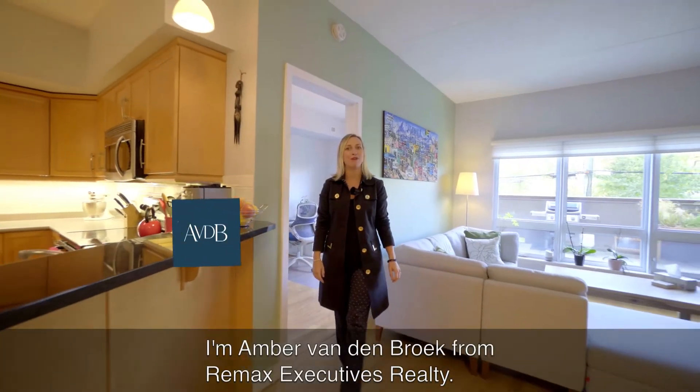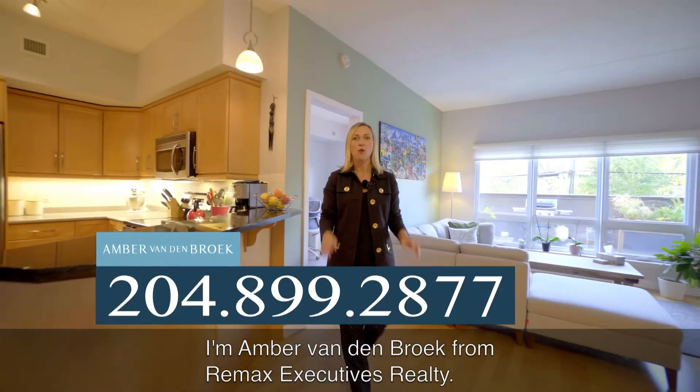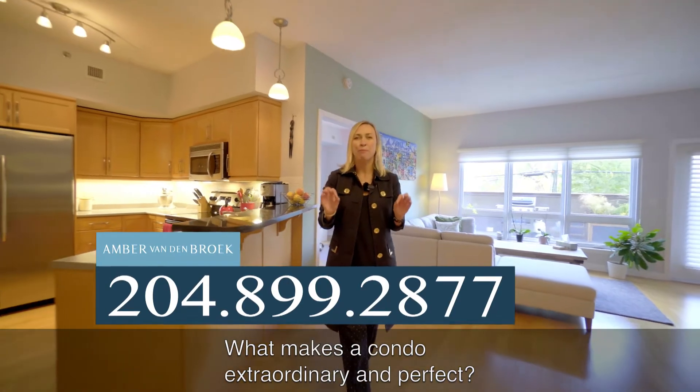Hey Condo Buyers, I'm Amber Vandenbrot from Remax Executives Realty. What makes a condo extraordinary and perfect?